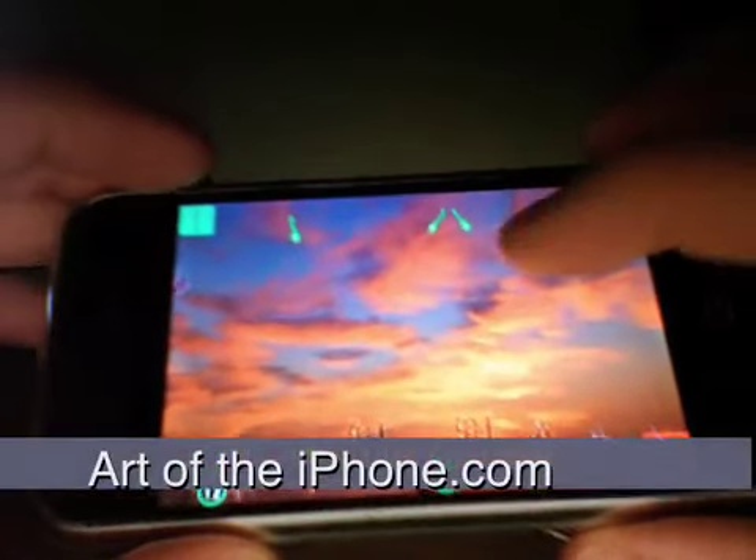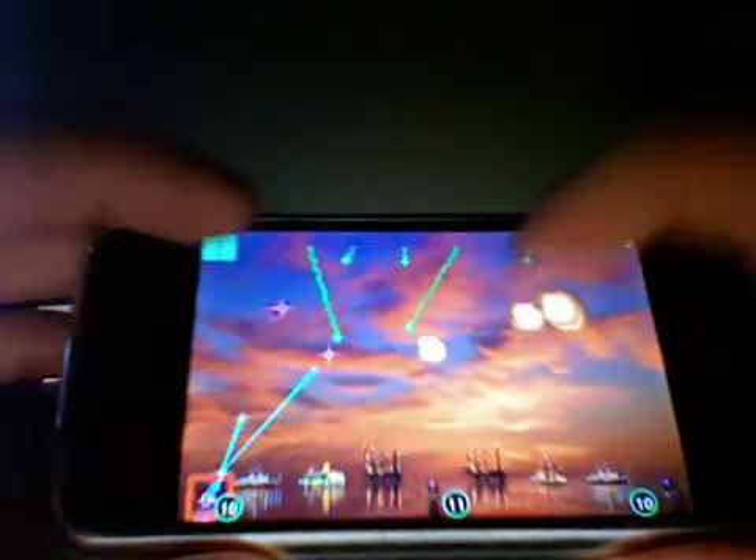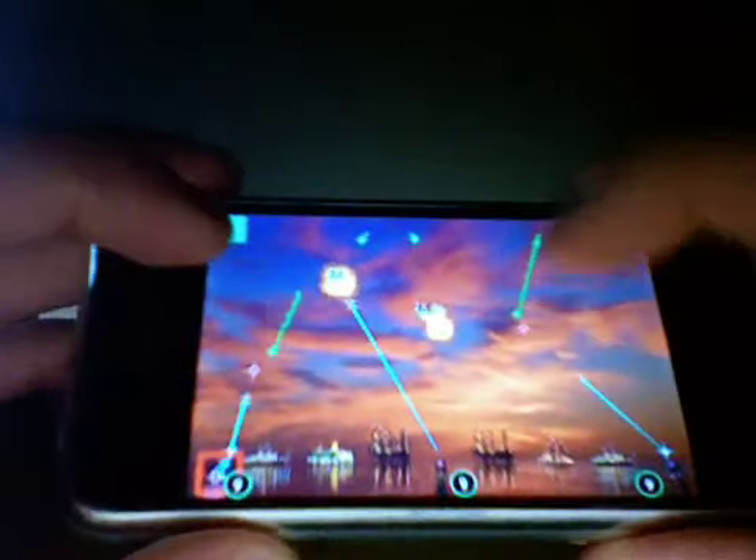Hey, this is Alan from Artoftheiphone.com and I'm here today with a review of Missile Command. I've rated this game 7.5 out of 10.